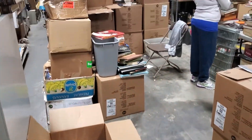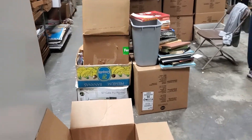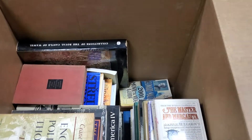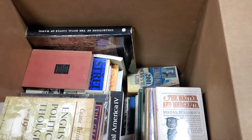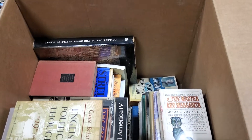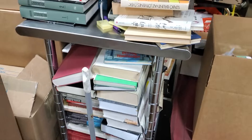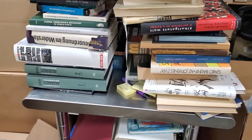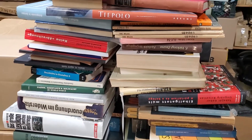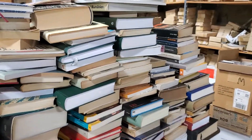We are trying to make a dent in the pile of books, and then we'll get into ephemera. We're making book boxes of stuff that doesn't meet our requirements for Amazon. There's a lot of European history and Holocaust material, and this whole cart over here is all stuff in foreign languages — a lot of World War II German and Holocaust type historical books.